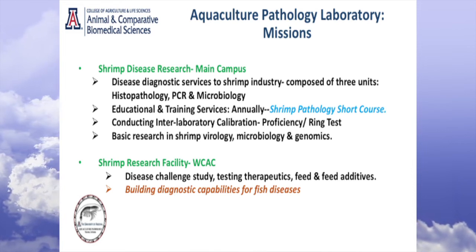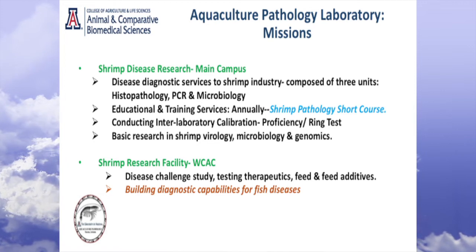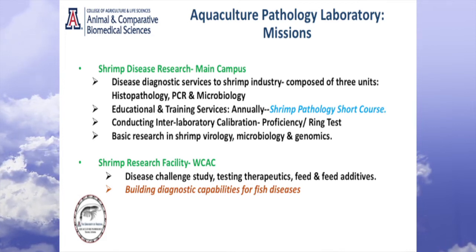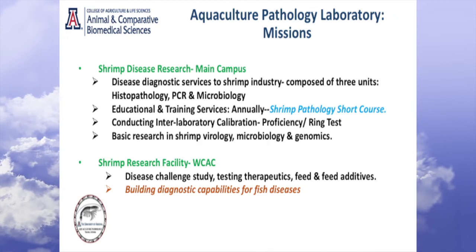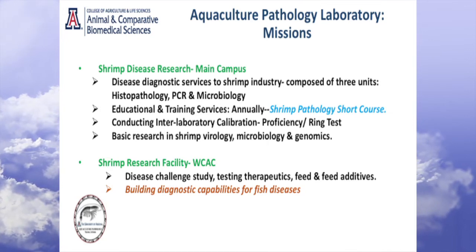With respect to diagnostics, we really have three components: histopathology — the routine way of diagnosing disease, looking at tissue sections under the microscope — PCR-based or polymerase chain reaction-based diagnostics, and microbiology. We also have an educational training component. Once a year we have what we call a shrimp pathology short course, which is really a hallmark of my predecessor Don Leitner's contribution to shrimp diseases.